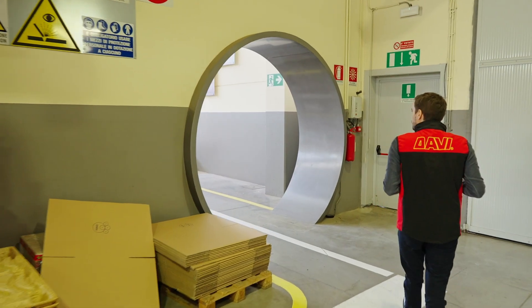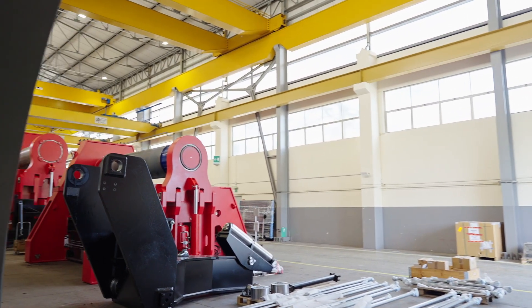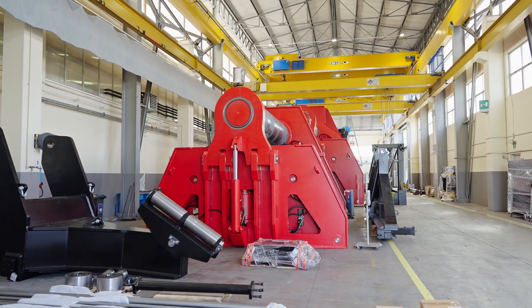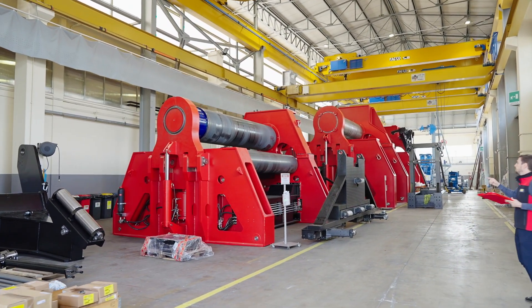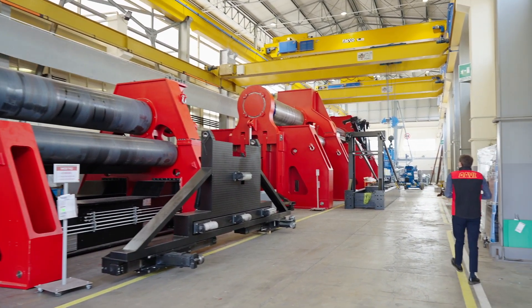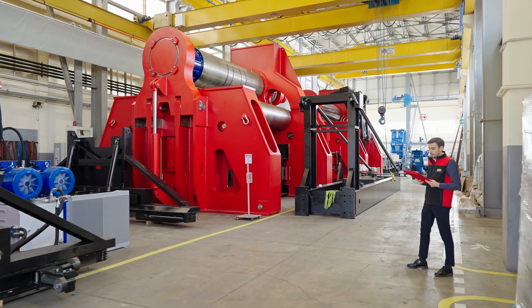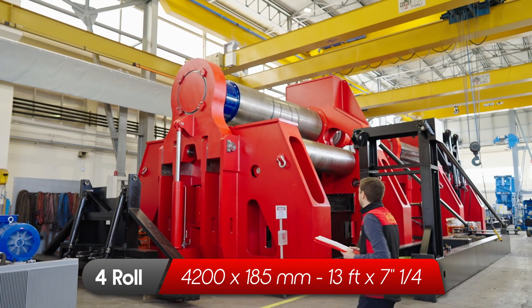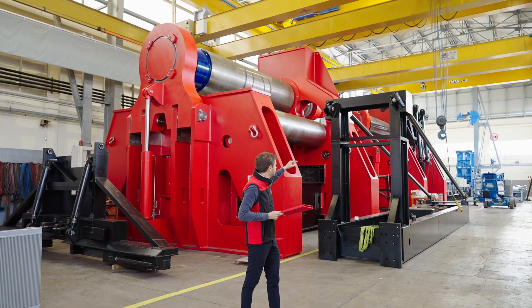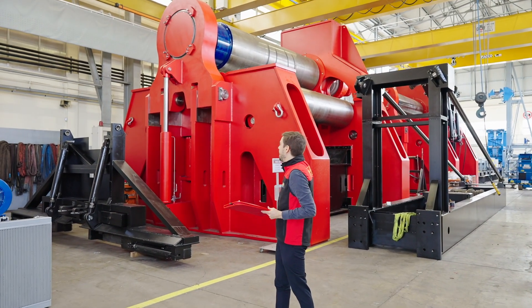Now we are getting into the last warehouse of our headquarters where we have the real heavy duty machines. I'm very happy to show you this great warehouse. Here the first machine, already sold, is a 4,200 millimeters long very heavy duty machine. But the best thing to show is these two machines — heavy duty 4-rolls for plates 185 millimeters thick, with 4,200 mm long rolls. The second one is already sold and has a side support already mounted as requested by the client, but this one — this very heavy duty 4-roll — is ready for delivery.